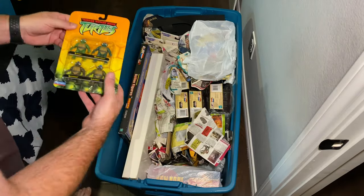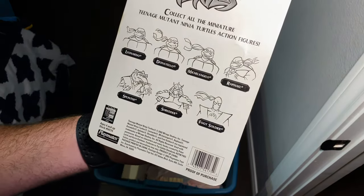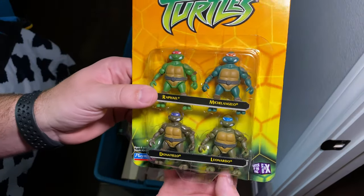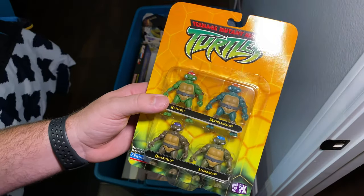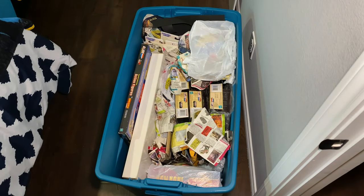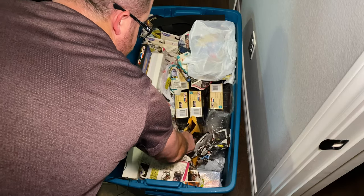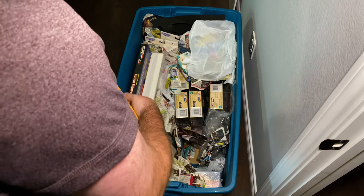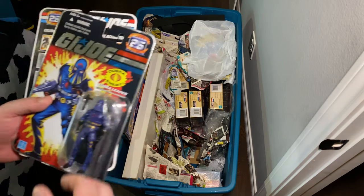My mom bought this for me several years back — it's from 2002 and they're just little Teenage Mutant Ninja Turtle figures by Playmates. They do have some articulation in them and they coincided with the Fox cartoon.